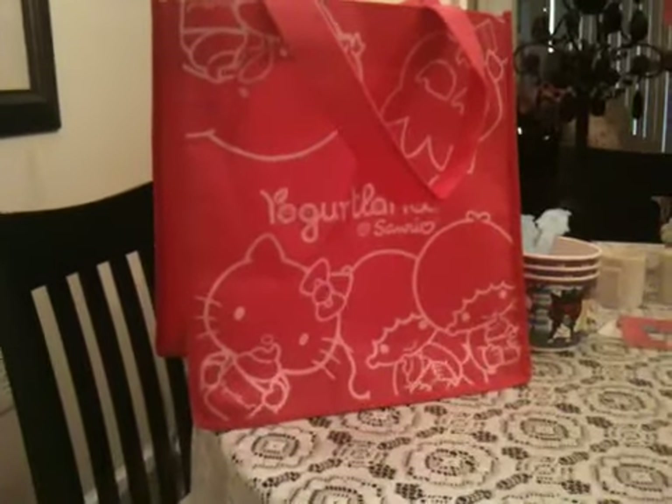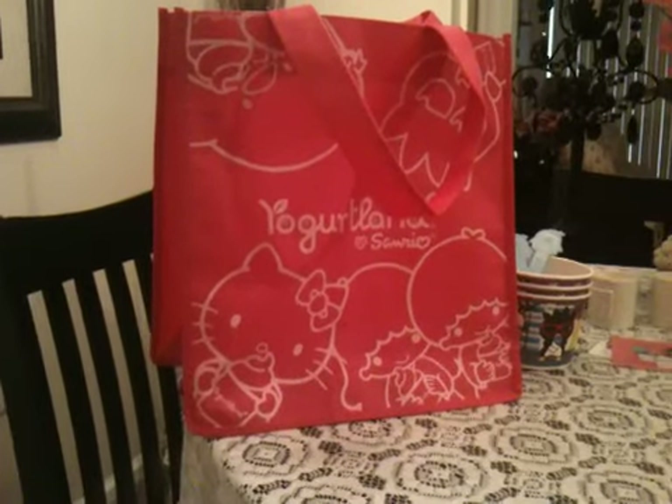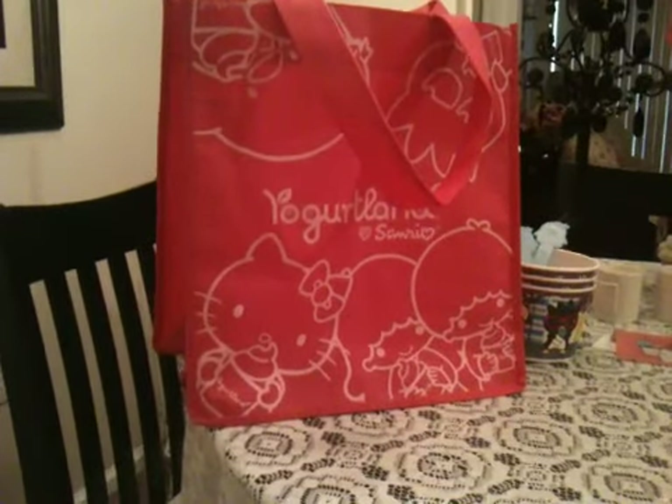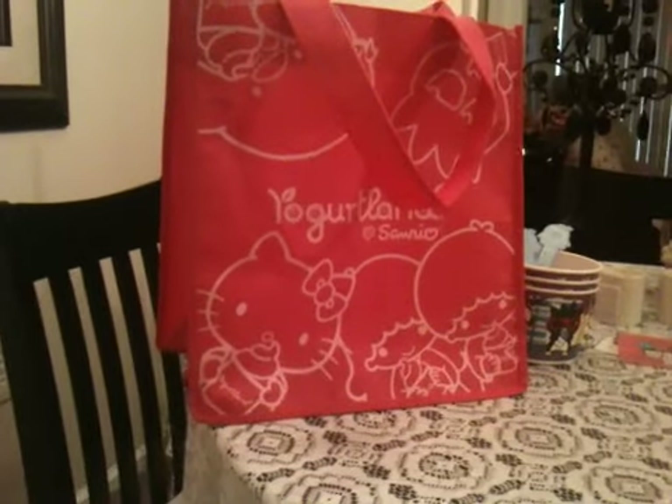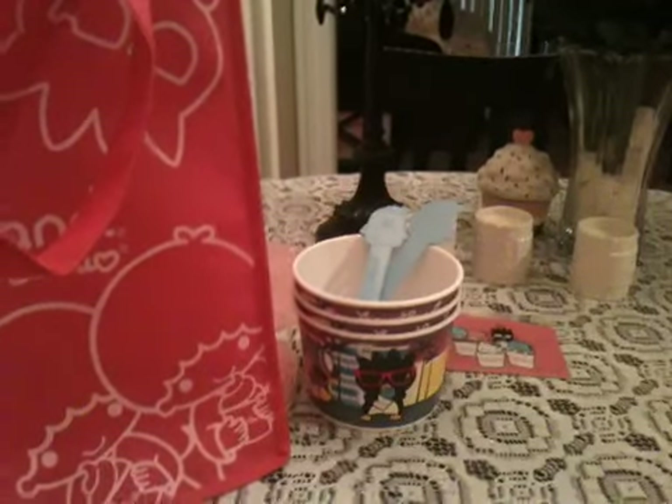They have a couple more items for sale too — they've got the Hello Kitty plush that I showed you in the last video, a set of like four pins, keychains, and items like that. So definitely check out Yogurtland if you have one near you. Thanks guys for watching. Bye!